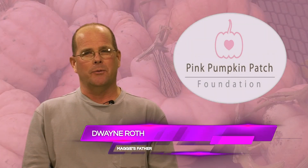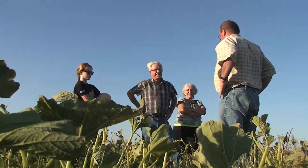We've been looking at different ways to maybe do something different with our pumpkin patch. That's when we came upon the Pink Pumpkin Patch Foundation.